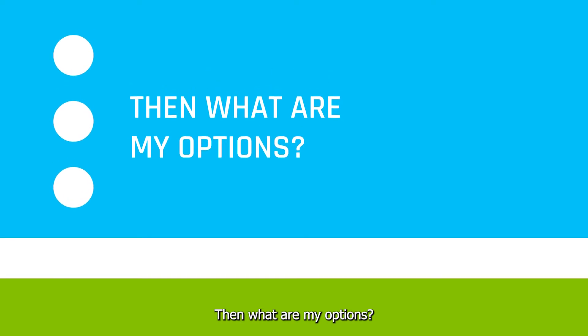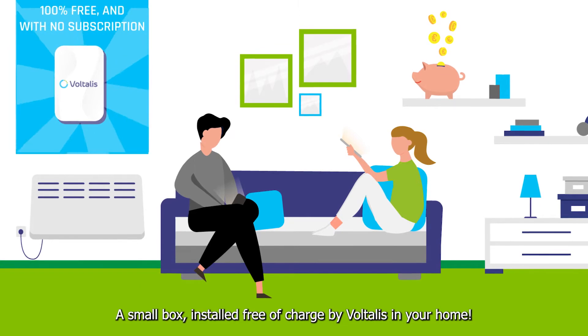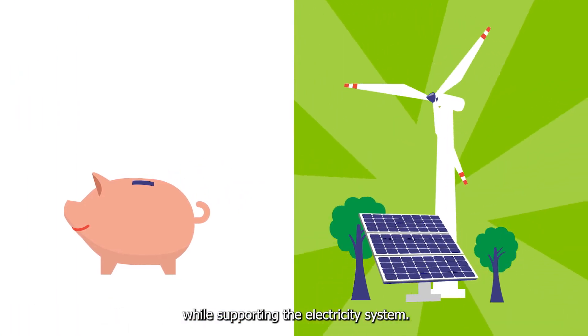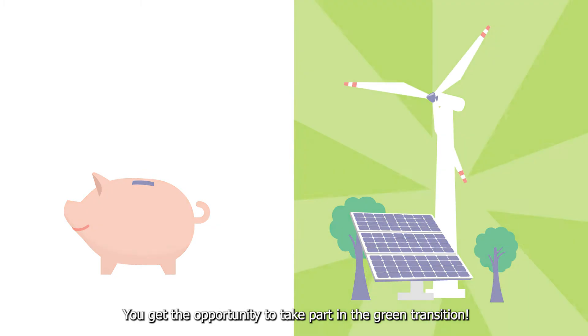Then what are my options? A small box installed free of charge by Voltalis in your home. With it you save up to 15% energy without depriving yourself, while supporting the electricity system and taking part in the green transition.